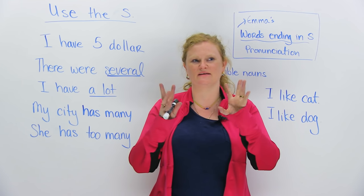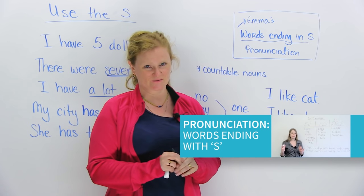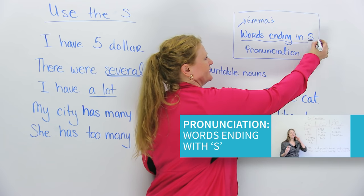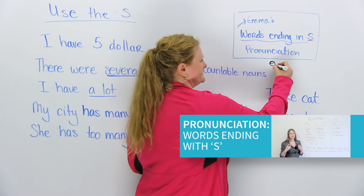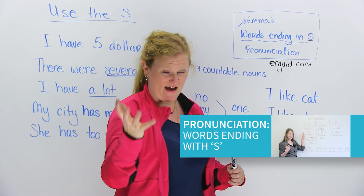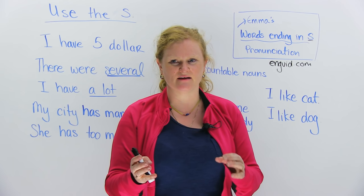Now, I understand that this is first a pronunciation problem, so you guys are going to go to Emma's video that she made on words ending in S. Go to www.engvid.com — type in 'S pronunciation' and you've got that video right there. After you watch that video, there will be no excuse. So please, try, help me out, and I'm going to tell you why it's so important.